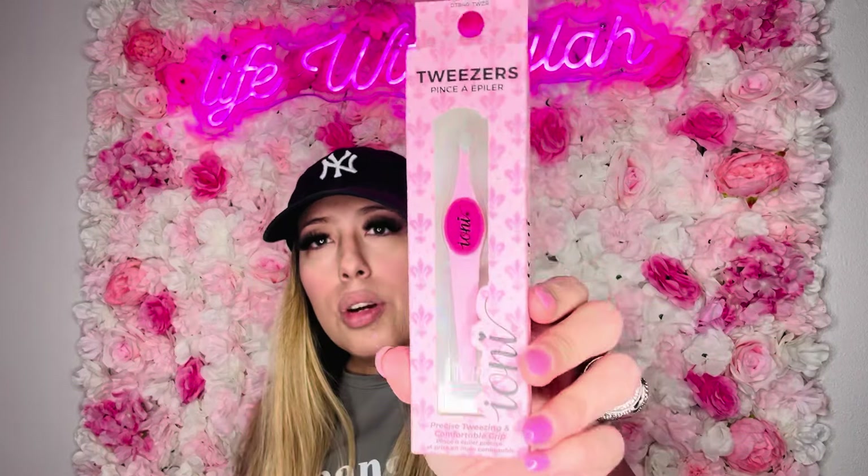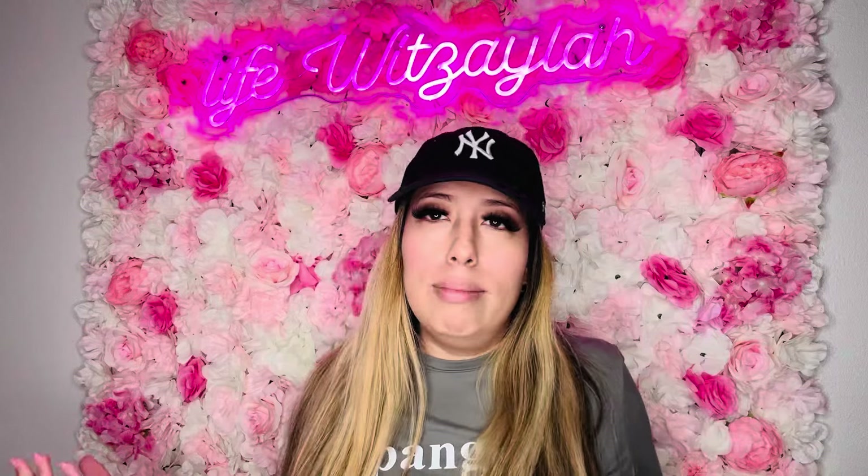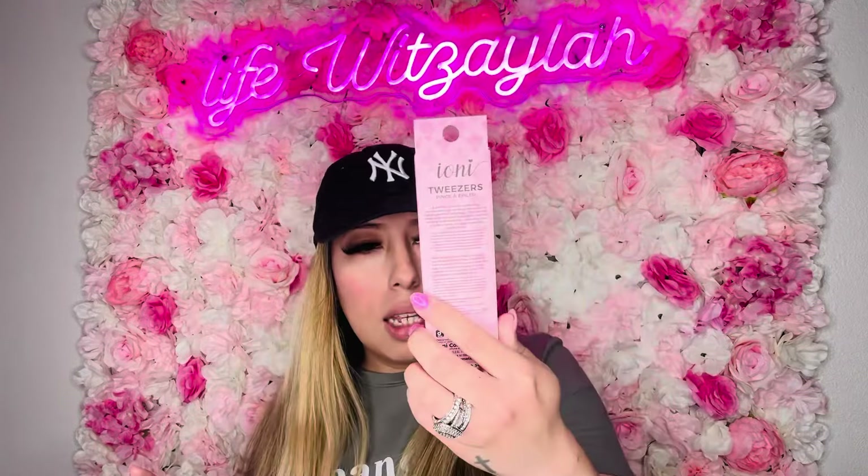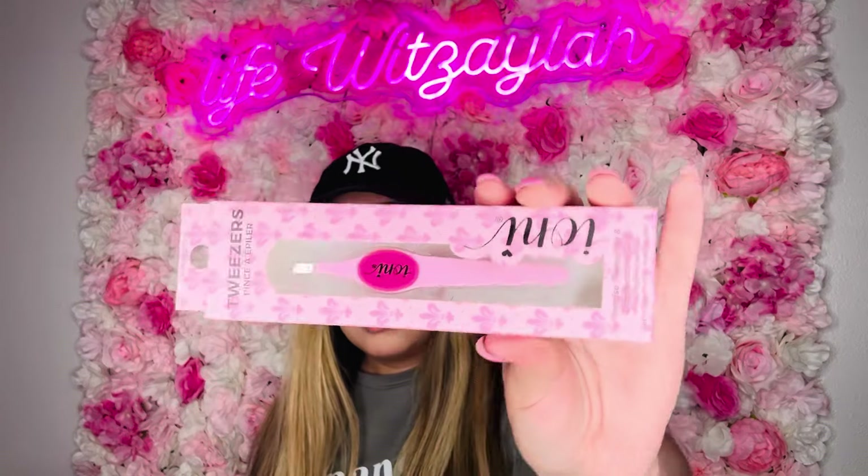From the Ioni line, I got these tweezers. I hauled the blue-greenish ones way back, but they have them in pink now and I got them for the color — I'll be straight-up honest about that. But tell me these aren't adorable. You always need tweezers — if you apply lashes, if you pluck, whatever. And the packaging is honestly one of the cutest at Dollar Tree. They're pink and they're beautiful.